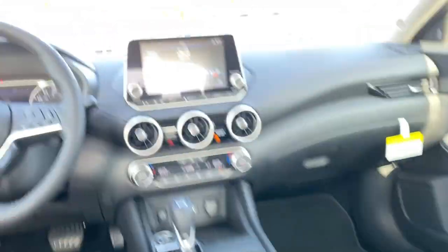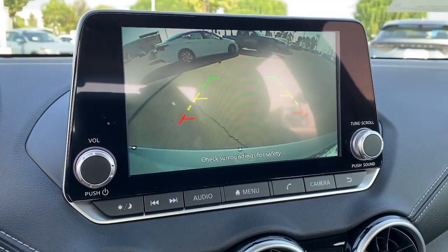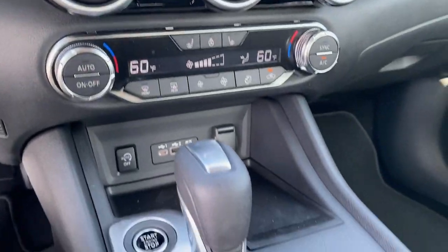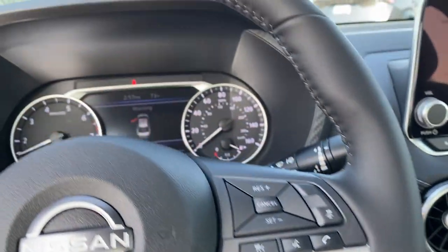Here's a sporty Nissan Sentra, the powerful mid-size four-door that prioritizes comfort, convenience and safety. From its standard suite of driver assist tech to its spacious upscale cabin and thoughtful storage solutions, this snazzy sedan makes your daily drive pure pleasure.